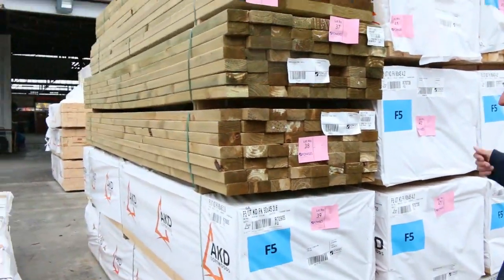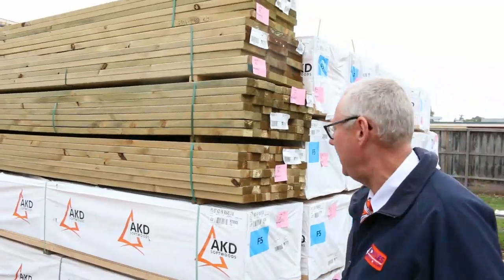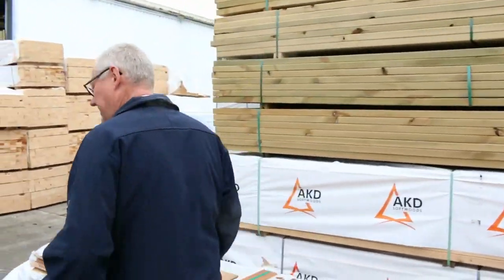Plenty more framing pine here — your 90 by 45 — and a bit more treated pine there as well in various sizes. Yeah, good mix.